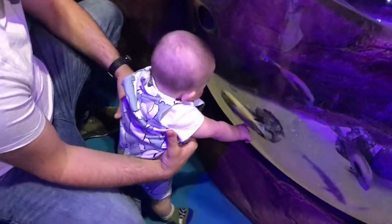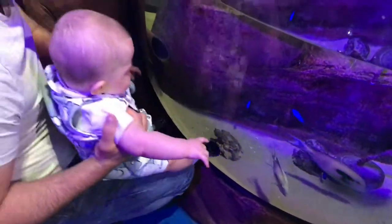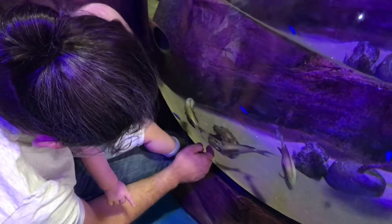It was so lovely to watch Matthew and Diddy together as they don't really get to spend too much time together, and I'm pretty sure that Matt had a lot of fun as well. He came out saying, 'Oh, I didn't realise that — I didn't know this about this fish,' so I think he had quite a bit of fun too.